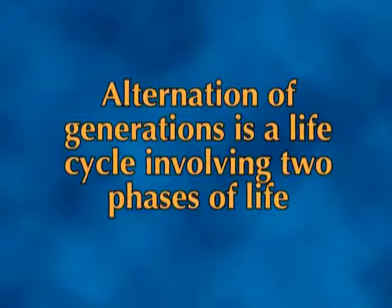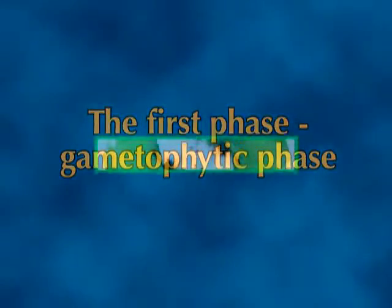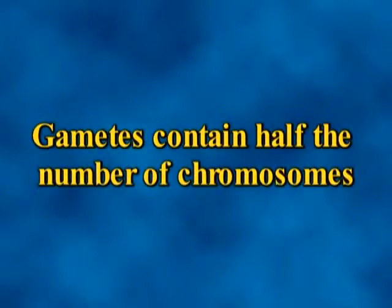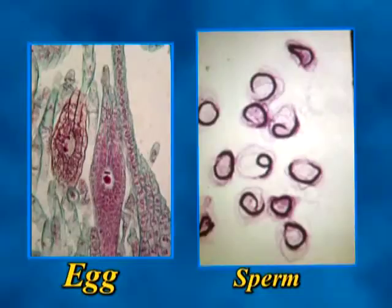Alternation of generations is a life cycle involving two phases which regularly alternate with each other. In bryophytes, the first phase is the gametophytic phase, in which gametes are produced that contain half the number of chromosomes. This is the dominant phase in the life of bryophytes and produces sexually by egg and sperm.